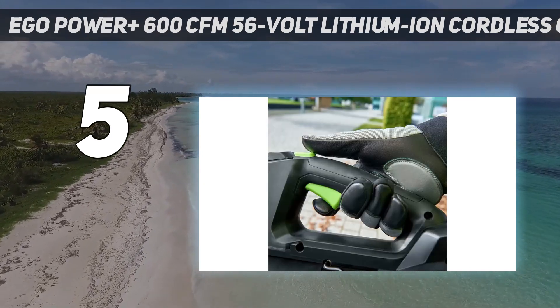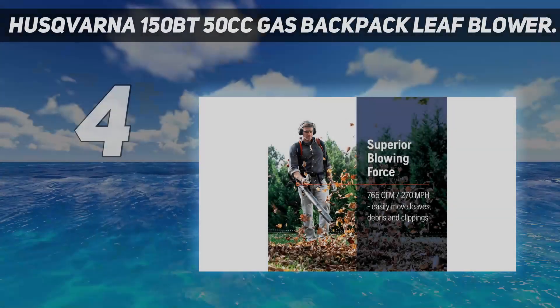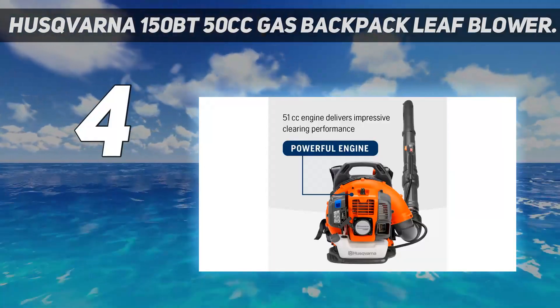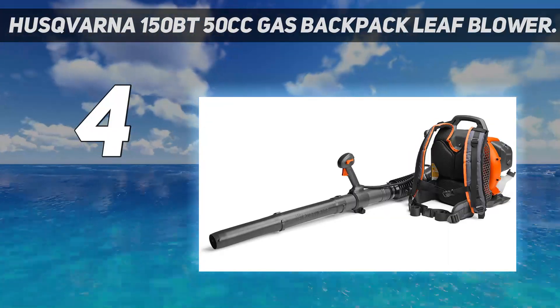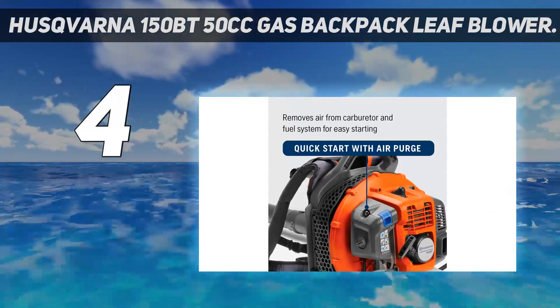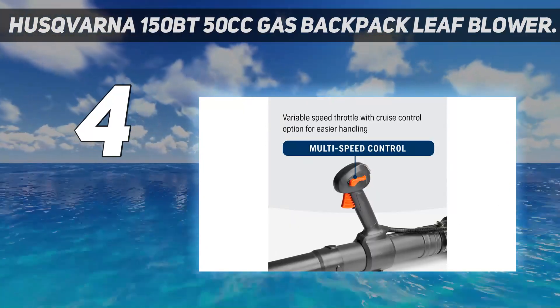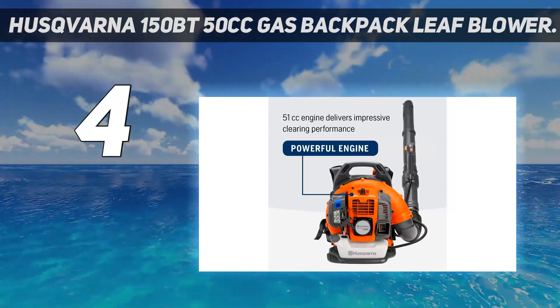Don't expect the total package of backpack and leaf blower to be affordable, with the entire package costing over $600. Coming in at number four: the Husqvarna 150BT 50cc gas backpack leaf blower. We're partial to Husqvarna's mid-duty leaf blowers designed for homeowners with large properties. We've owned and used a 130BT blower for years, so we can vouch for these machines in terms of leaf-moving ability, durability, and ease of starting. The 150BT continues that fine tradition, with several improvements over the older model.